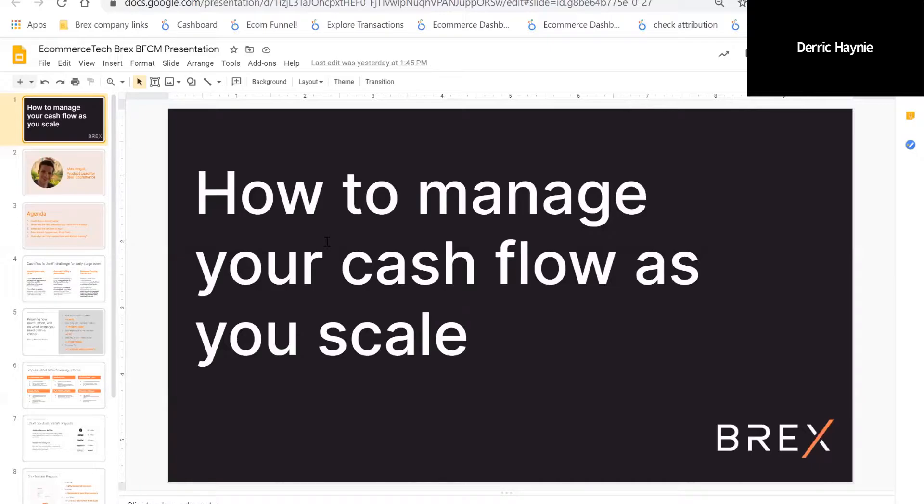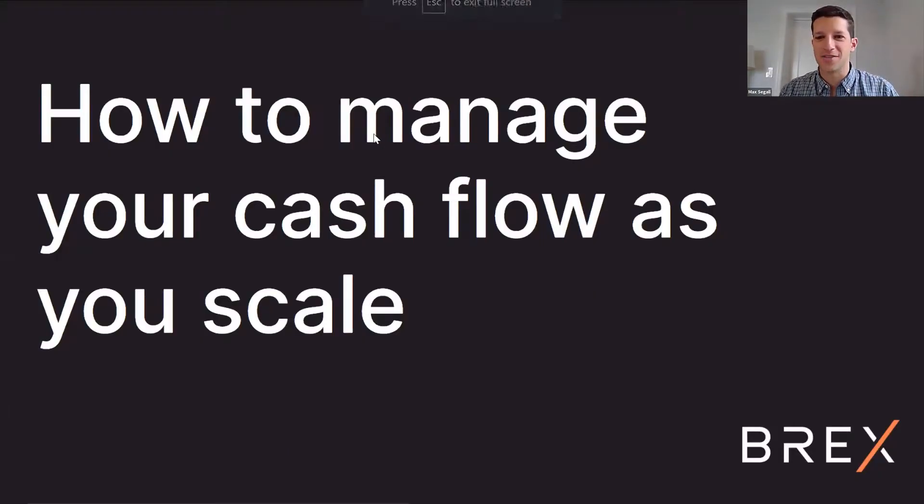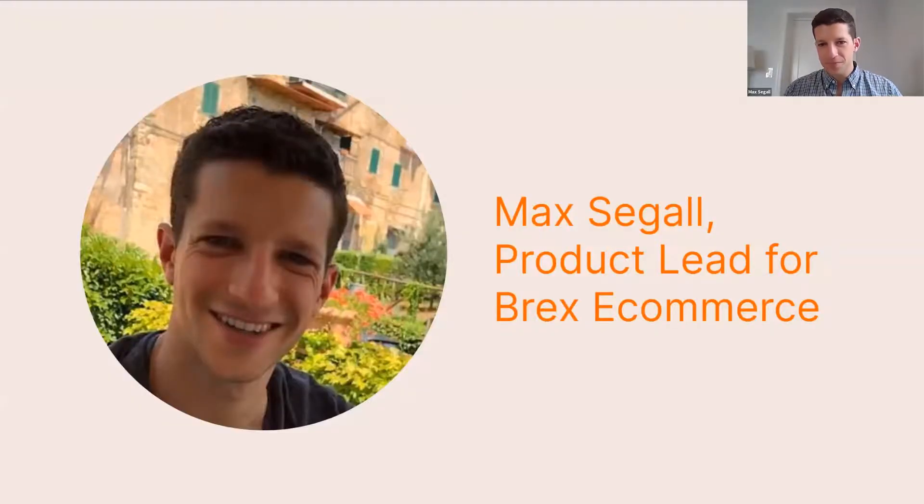Thank you so much, Derek. Great to be here. I'm Max Segal. I lead e-commerce product development at Brex. Today we're going to talk about how to manage your cash flow as you scale, and in particular how to manage your cash flow as you approach your peak selling season, which I'm sure many of you are in the thick of. I've been with Brex for about two years, starting on the go-to-market side, spending a ton of time with e-commerce businesses learning their challenges and unique pain points.